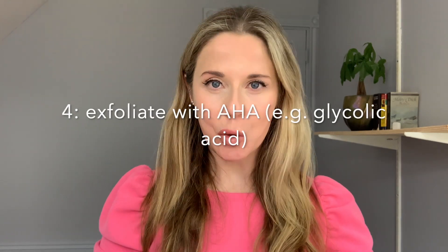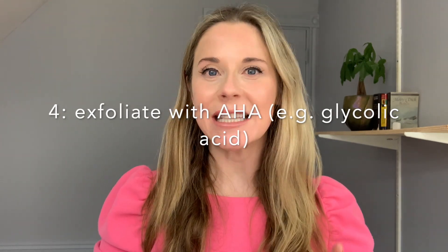The fourth tip is to use an alpha hydroxy acid, like glycolic acid, to exfoliate every three to seven days. After exfoliating, you're really going to see that glowing new skin underneath. You will notice a little bit of flaking — that's what you're looking for. You want the old skin off and the new skin in. However, if you're sloughing a lot of skin, or if you're really red and irritated, you're probably overdoing it and should back off on the frequency.